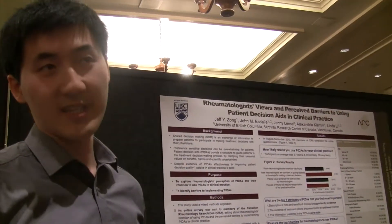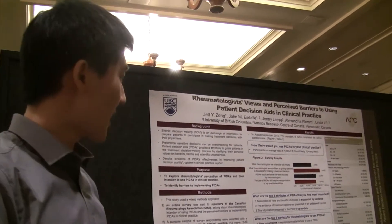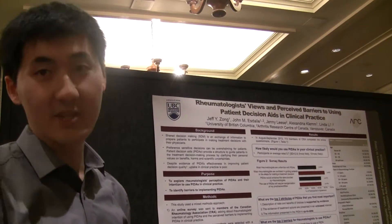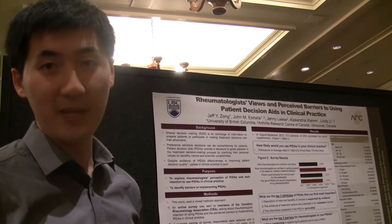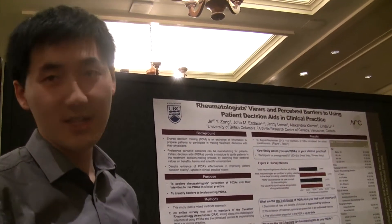There are patient decision aids that are sort of designed to help patients with that process. Patient decision aids walk patients through the different options, and they're evidence-based. They clarify the values for the patient — like what side effects are more important to them, what cost works for them.